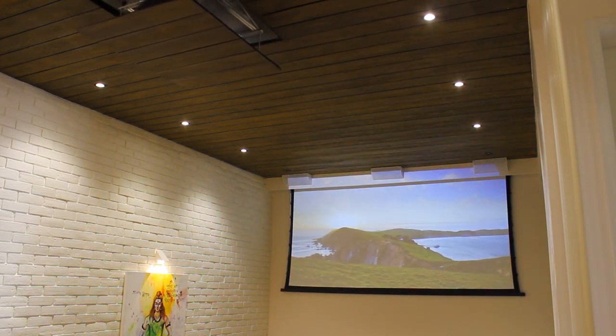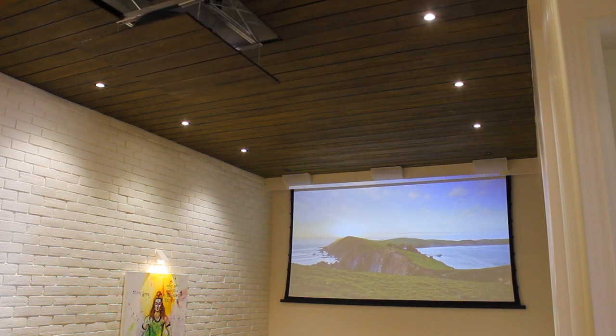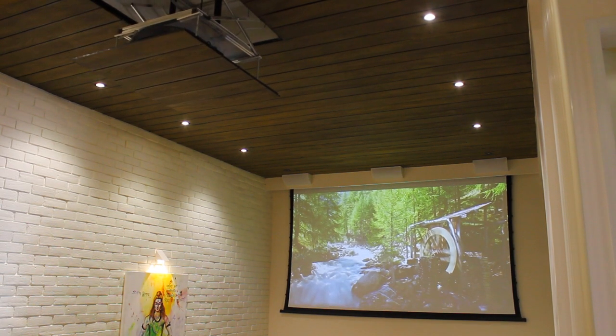The client did not want to see the screen or the projector when it was not in use, in order to maintain the minimalistic feel of the living area. And the way the system has come together is simply amazing. The front LCR of the system made use of Conard Audio's fantastic design and speaker technology to allow us to get the perfect sound stage from such an odd location.